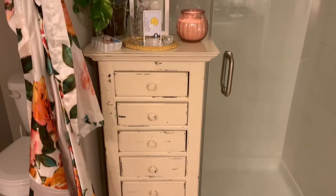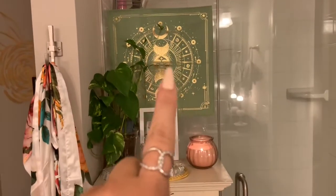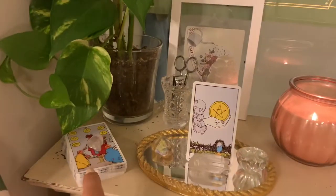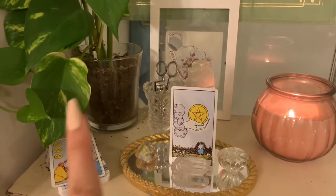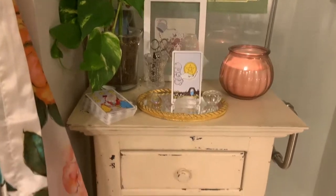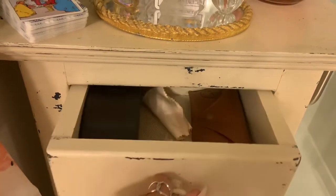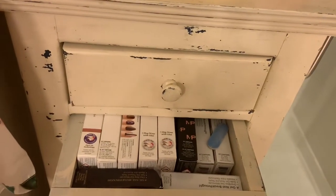I have this tall cabinet that fit perfectly right there, so I thought I would use it for more storage. This is from Tamed Wild — I'm obsessed with that subscription, it's so fun. I have my tarot cards and some crystals, the fun stuff. There's a little sign that says 'take care of yourself,' a little candle, and a plant.